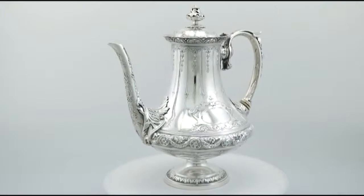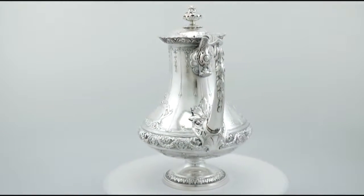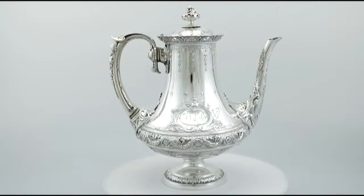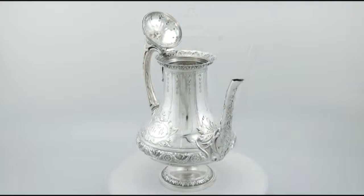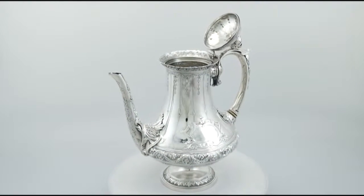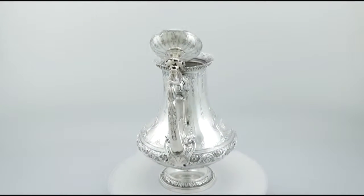The upper rims are encompassed with cast and applied elevated pierced decorated galleries. The teapot and coffee pot are fitted with domed hinged hallmarked covers, which retain the original fine and impressive cast sterling silver finials.